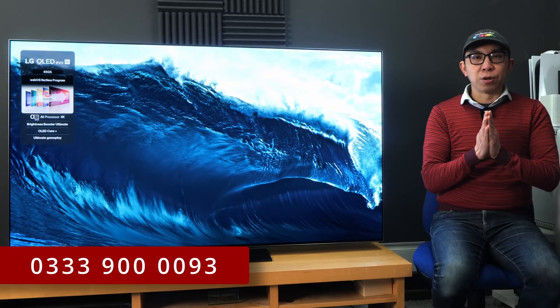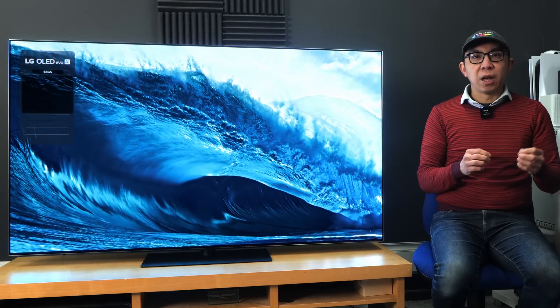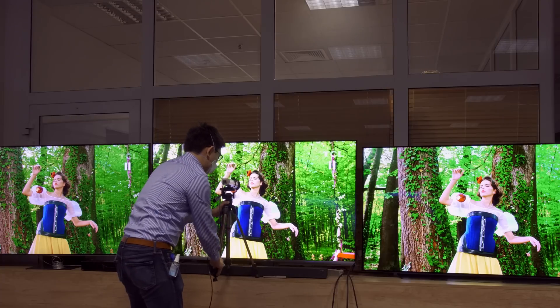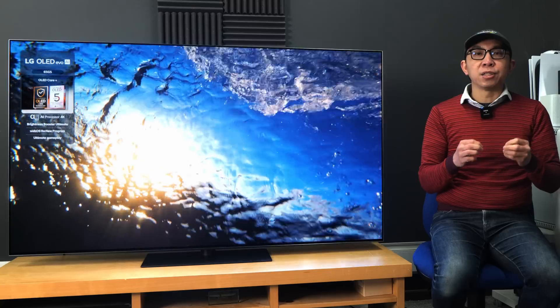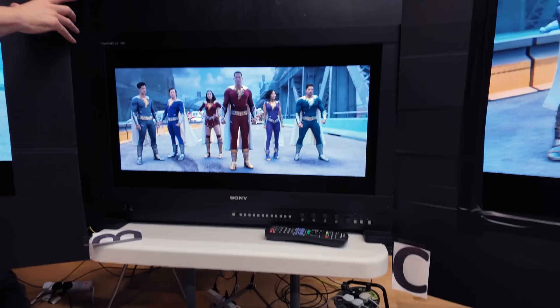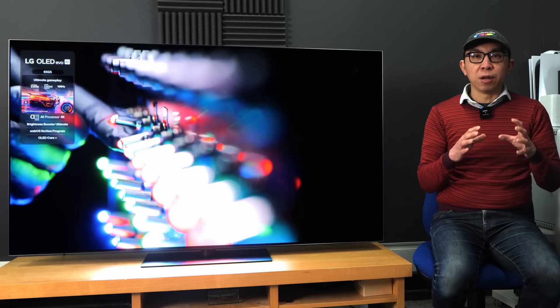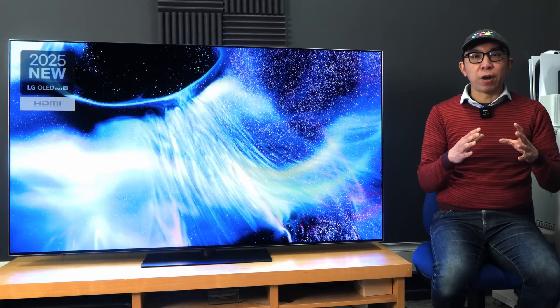Thanks again for your support. Over the next couple of weeks, I will be carrying out my comprehensive array of tests on the LG G5, comparing it against other flagship OLEDs, with a Sony BVM-HX3110 reference monitor serving as the benchmark. To watch my full review of the LG G5, please click here. Thank you very much!